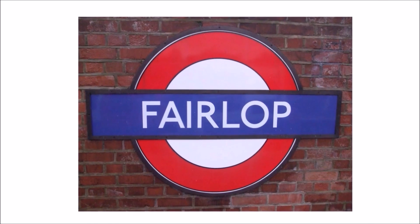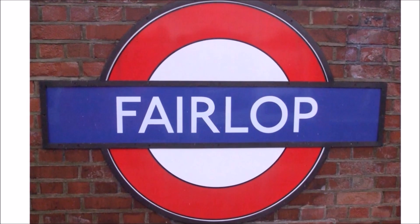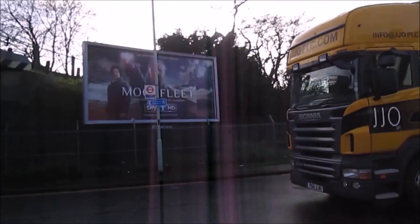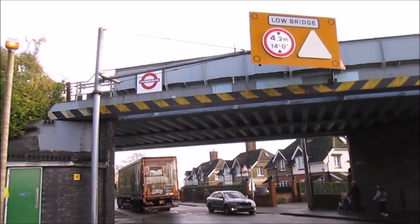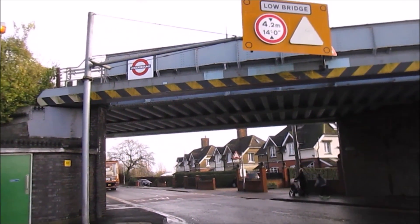Here at the University of Cambridge, the Construction IT Lab and the Centre for Smart Infrastructure and Construction is working together with London Underground to create, test and deploy a system that can actively warn over-height vehicles and detect and report bridge strikes at an order of magnitude less cost than what's out there today.